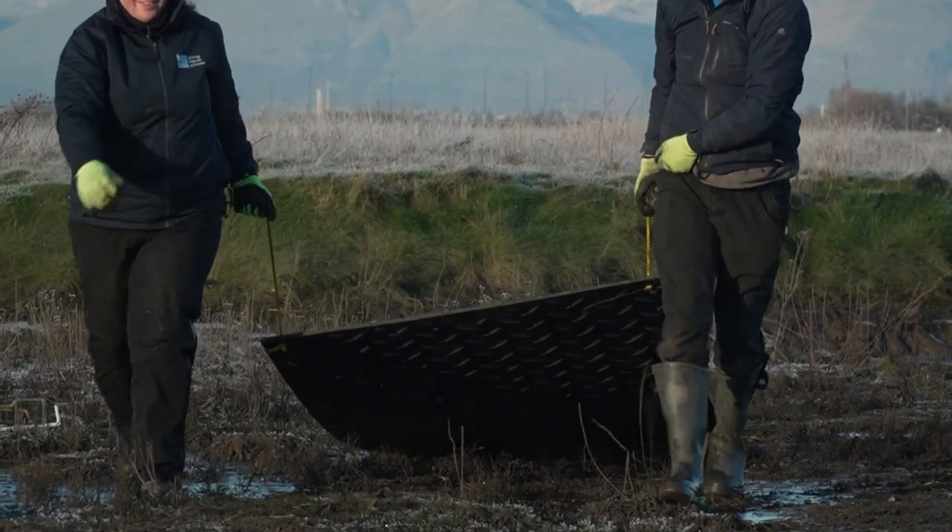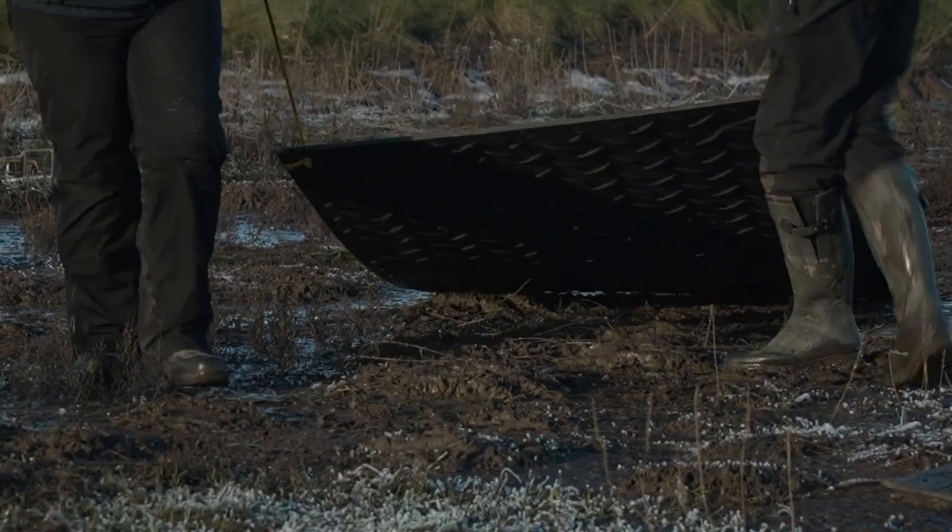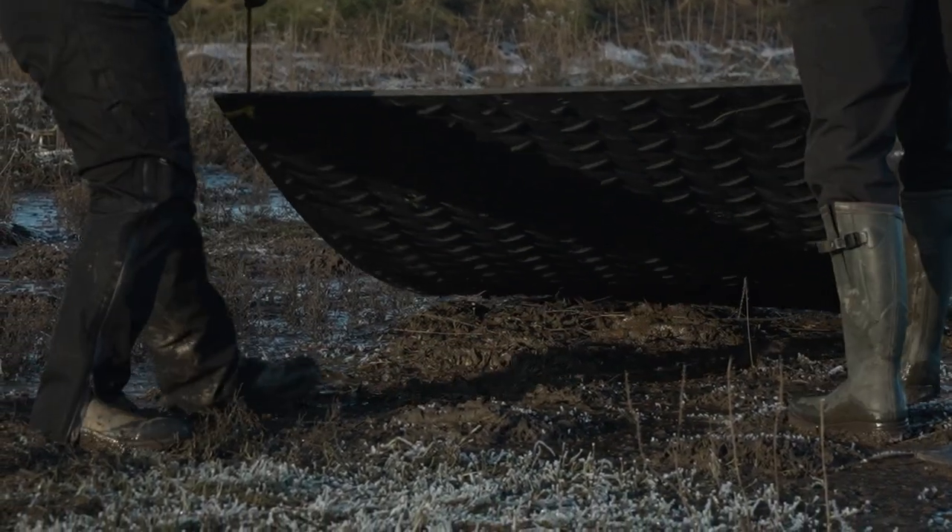We're going to be reprofiling them with a digger and then we're going to be putting a shingle cap on top of that, which is going to raise the height of the islands up so that they'll be out of the water even on the highest tides. Because at the moment on high tides they do flood, which isn't much use for birds when they're trying to nest.